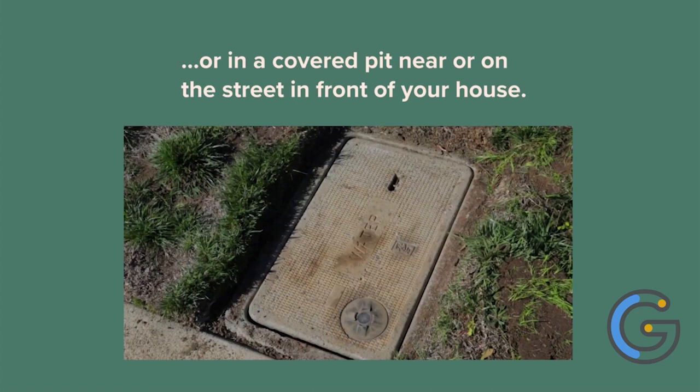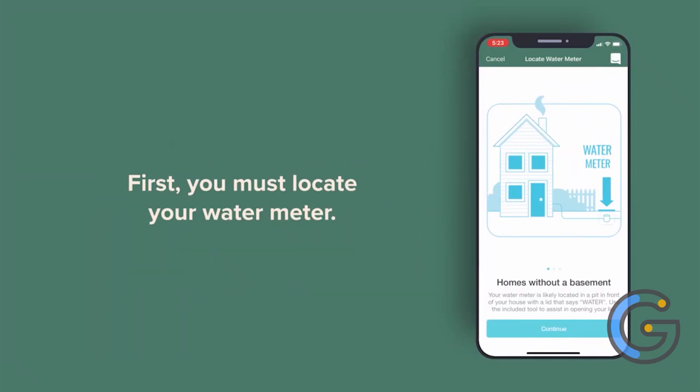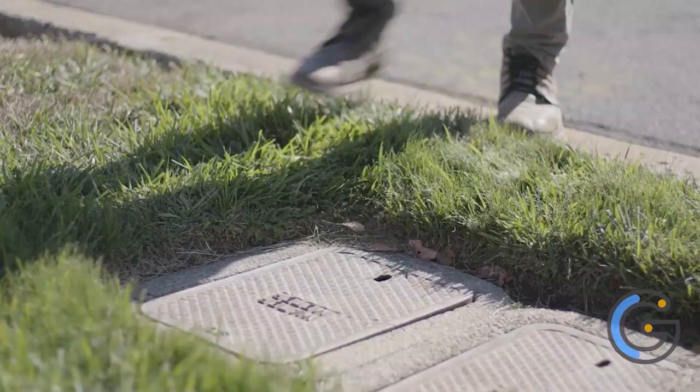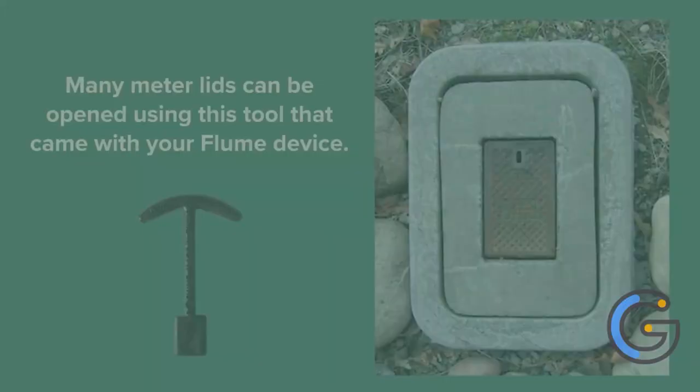Loon Smart Home Water Monitor. The water monitor is a great way to detect unwanted leaks. The product comes with a detector that connects directly to the water meter and an indoor bridge device that gets connected to the WiFi. The detector reads the meter's magnetic field to provide real-time alerts on the app when it detects a leak. The app also gives suggestions about saving water and reducing the bill.